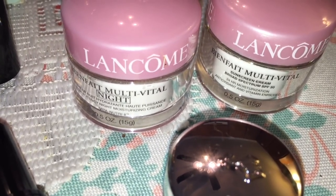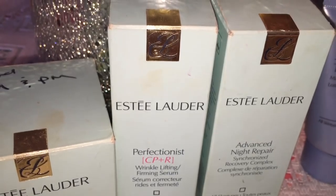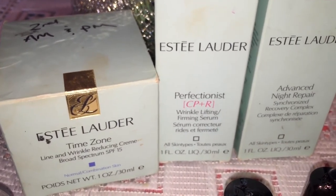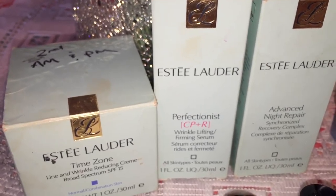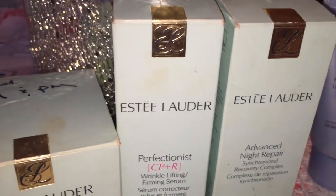I've got two lipsticks by Lancome. These are the Benefit Multivital Nighttime Moisturizers. Here we've got an Estee Lauder Take It Away Makeup Remover. And here we've got an Estee Lauder three-part system where you use one in the a.m., one in the p.m., and then another one in both a.m. and p.m. I've never used them before, so we'll see what happens.